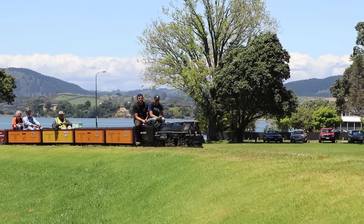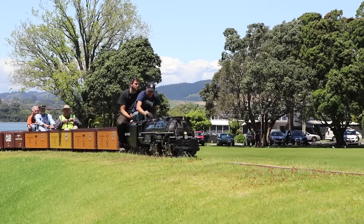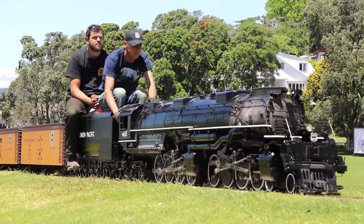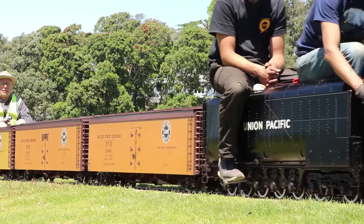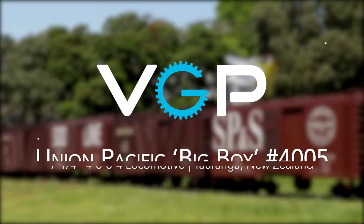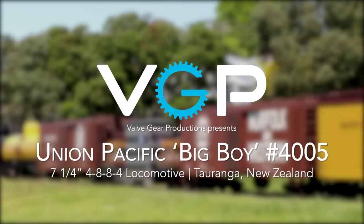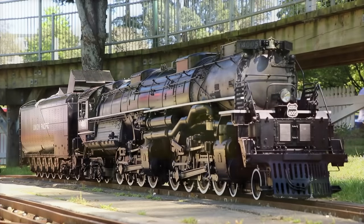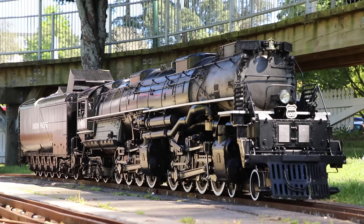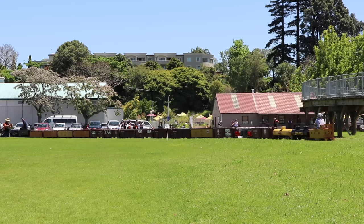But here in New Zealand, the model engineering community was able to experience its own slice of that marvellous engineering with the ex-Tom Miller Big Boy number 4005. The Tom Miller Big Boy, originally built in the early 1980s in the United Kingdom, is now owned by Cheyenne Marshall in Tauranga, New Zealand, along with 17 scale freight wagons from the Tom Miller estate.